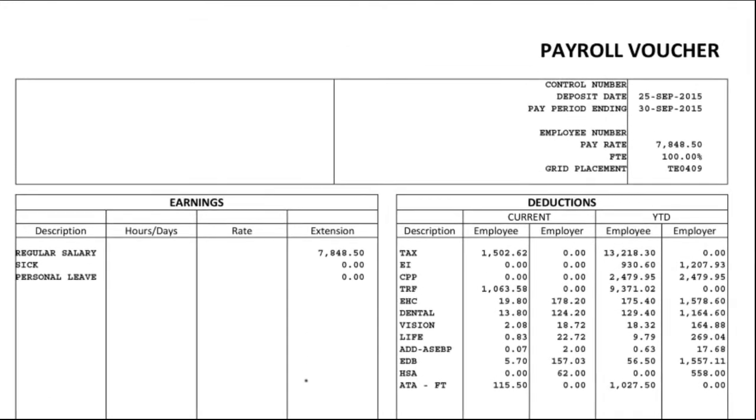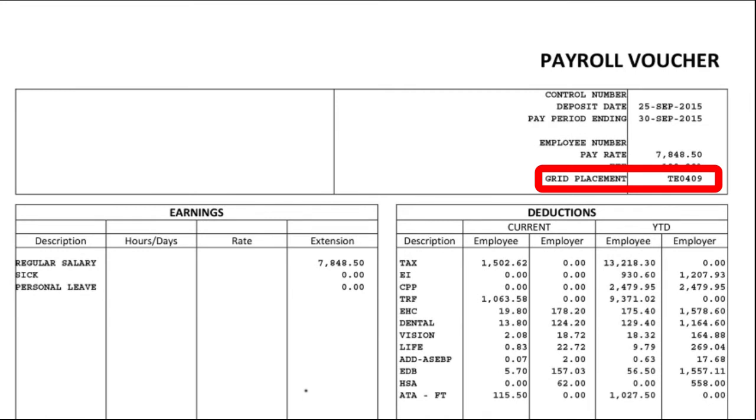Step 1. Grab your September paycheck and scope out that box in the upper right-hand corner. Look for where it says Grid Placement. The first two numbers are your years of education, and the last two numbers are your years of experience on the grid.